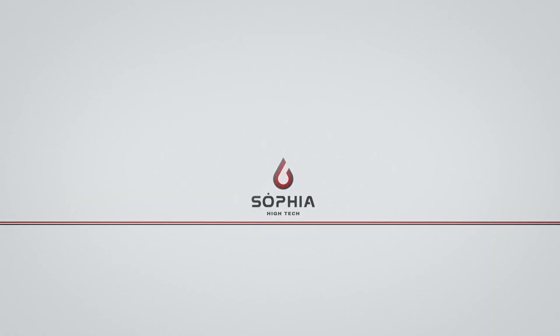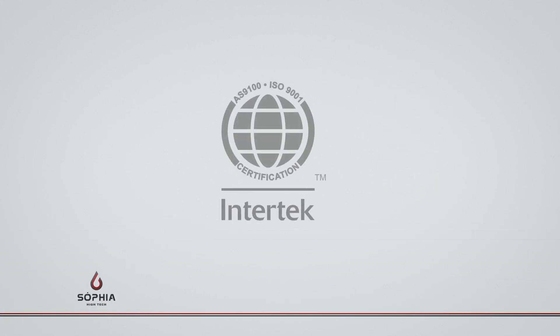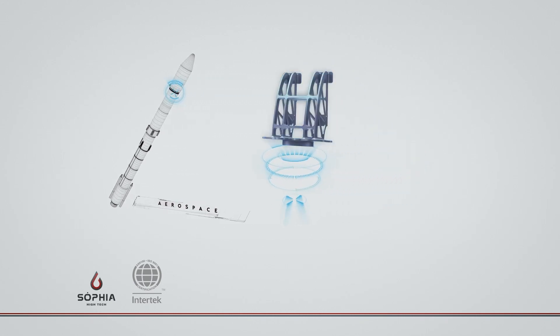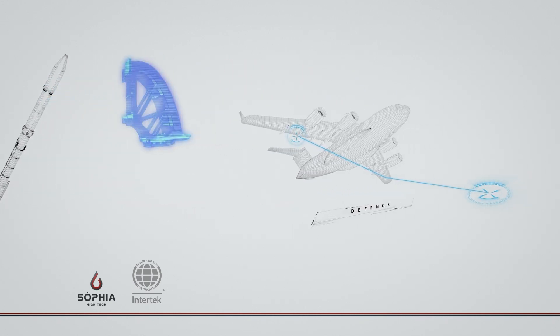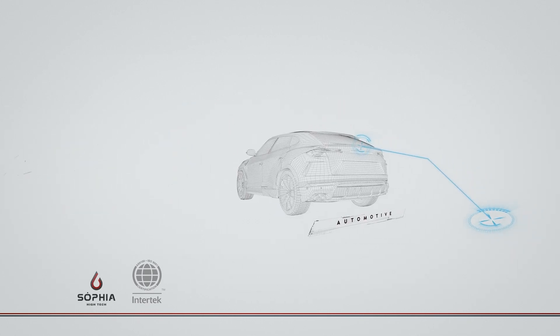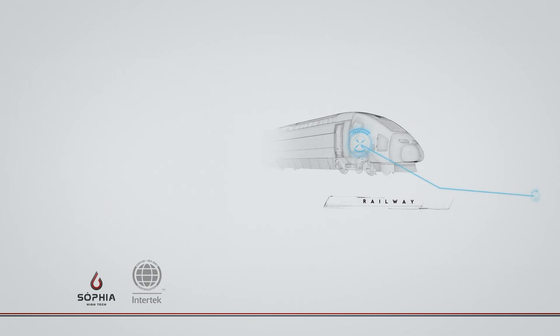Sofia Hightech, born by the deep vocation of product development. The headquarters are in Italy and in the Czech Republic. The company, certified according to the AS EN 9100 Aerospace Quality Standard, works in the aerospace, defence, automotive, and railway fields.